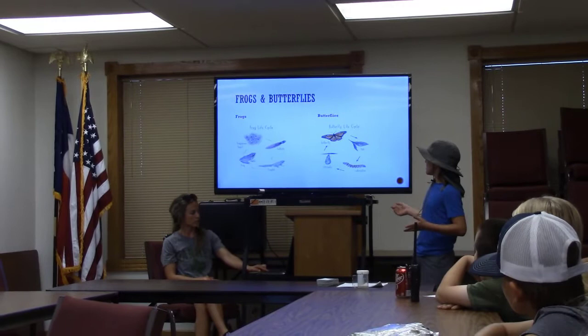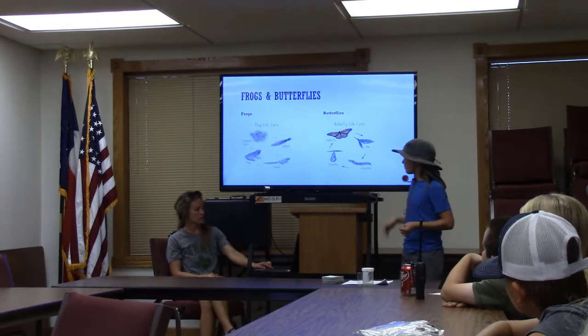Most of you are familiar with frogs and butterflies. Here is just a picture of the life cycle of a butterfly and a frog.